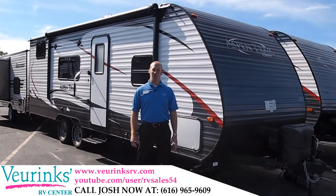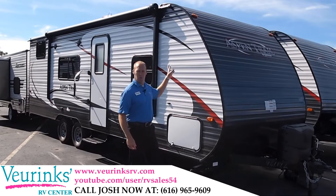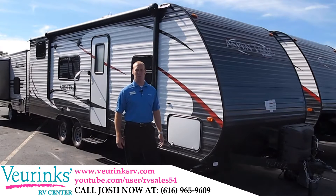Welcome to V-Rinks RV Center. My name is Josh Lambert. Today we're going to take a look at the all-new 2015 Dutchman Aspen Trail 2710 bunkhouse.